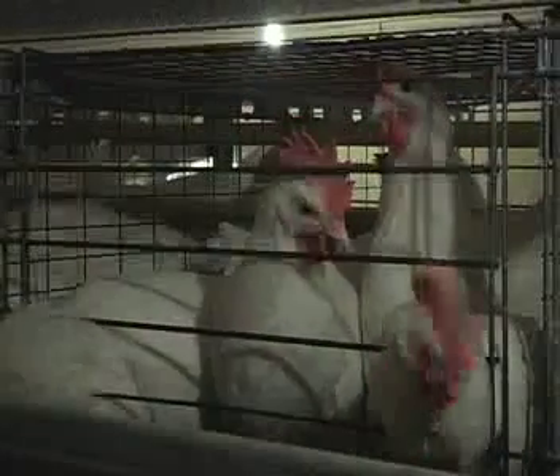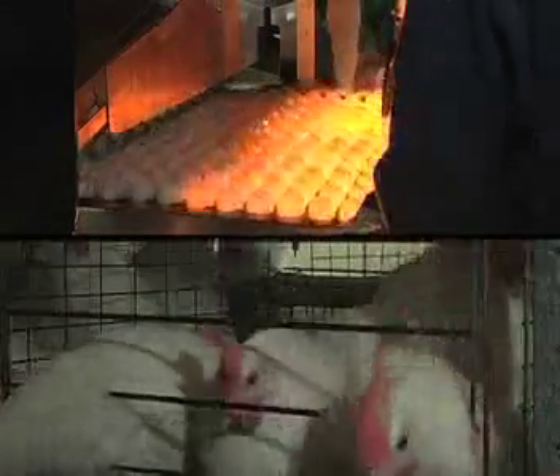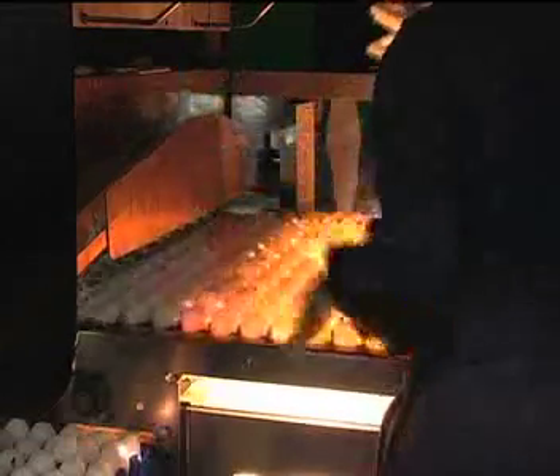Commercial table eggs come from egg-laying hens which lay approximately one egg per day. These eggs are collected and shipped to egg grading stations where they are inspected and sorted. This is a highly automated and efficient process.